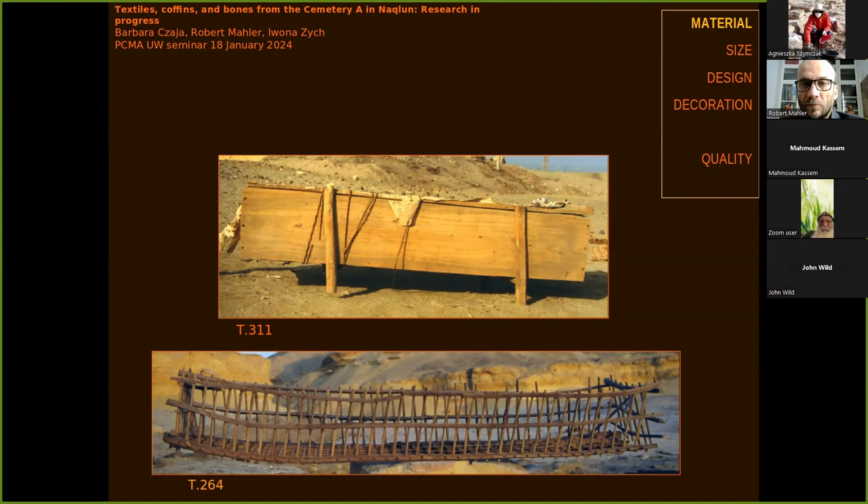That shows you the percentage, the share of burials that were made in some kind of coffin. The materials used to make coffins in Nakhlun were either wood, which is the most common version, or, as you see on the lower part of the slide, palm leaf ribs — the jarids of Egypt.